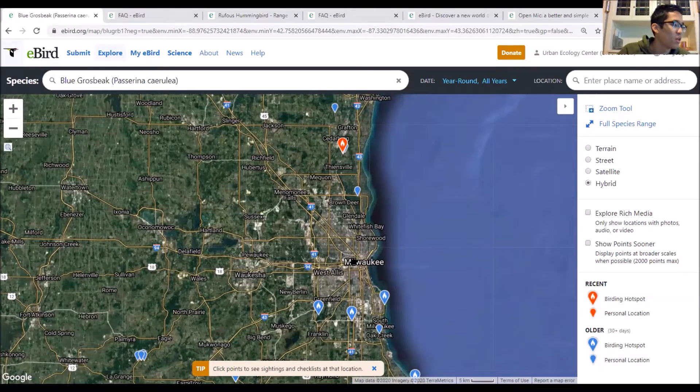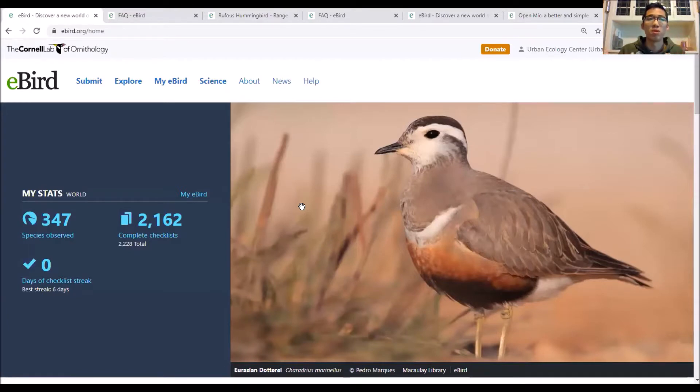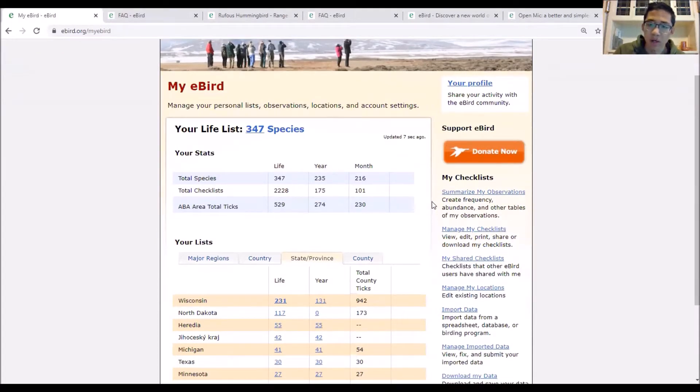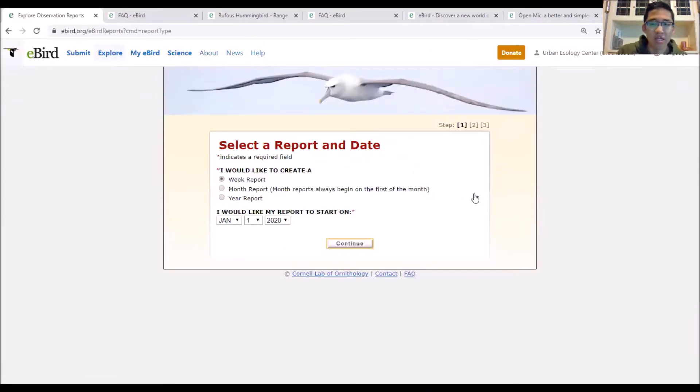Moving on to summarizing observations. I decided to add this based on the Backyard Bird Blitz - how do you summarize a lot of data quickly, or get a brief observation of your yard list or a specific park? Go to My eBird. I'm on the Urban Ecology Center account, so these species weren't seen only by me. On the right-hand side, click 'Summarize My Observations.' I'll walk through summarizing data for the Backyard Bird Blitz as an example.